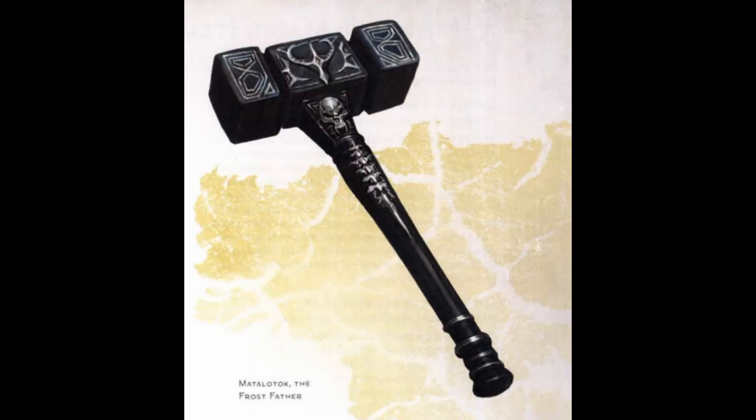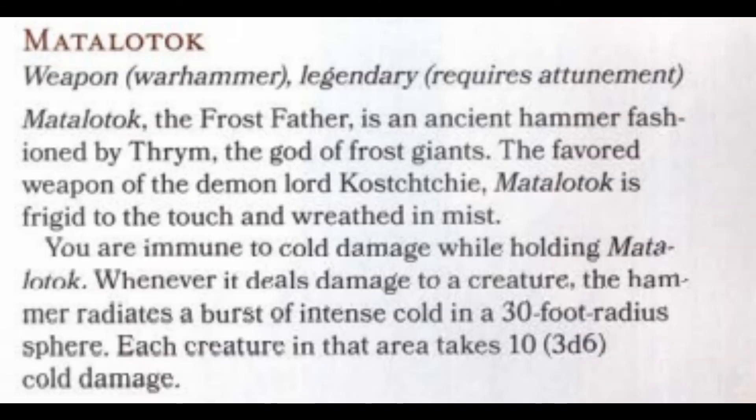Now, Matalotok. Matalotok is a Warhammer fashioned by Thrym, the Frost Giant God. Matalotok only has two abilities, but both are immensely powerful and necessary for this combo. First, while holding Matalotok, a creature attuned to it has immunity to cold damage — that's immunity right off the bat. Secondly, whenever it deals damage to a creature, the hammer radiates a burst of intense cold in a 30-foot radius sphere, and each creature in that area takes 10, or 3d6, cold damage. This is already an amazing weapon, giving immunity to cold damage and having a blast radius with quite a large range.